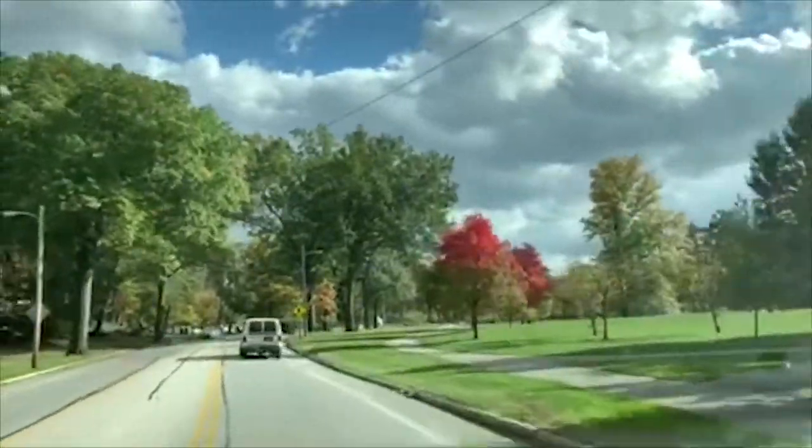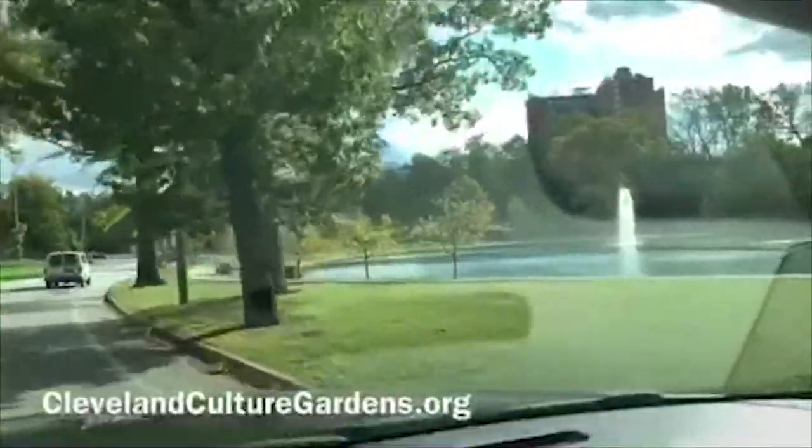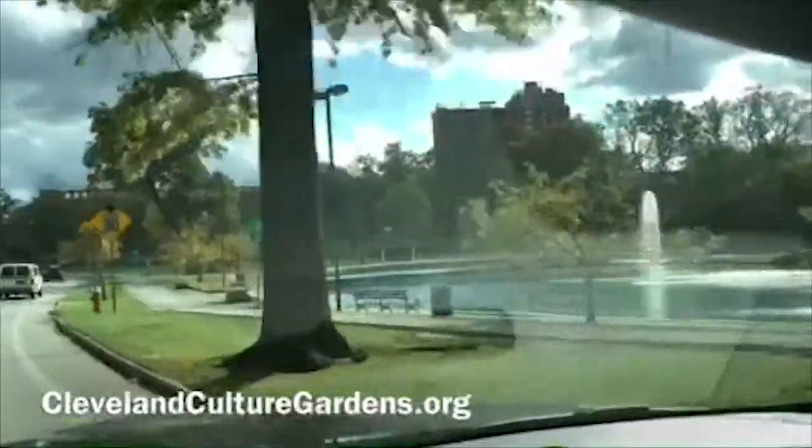For more information on the Cleveland Cultural Gardens, please feel free to visit their website at www.theclevelandculturegardens.org, and I'll see you next week.